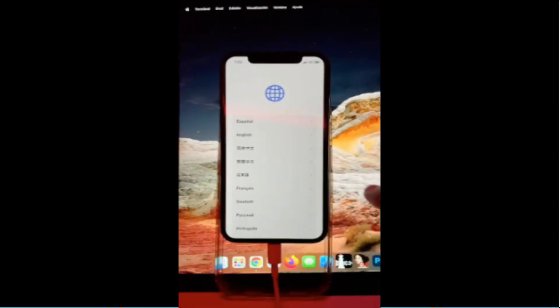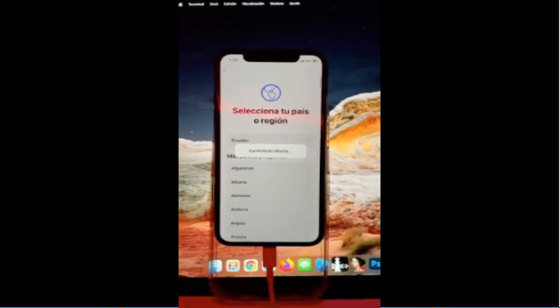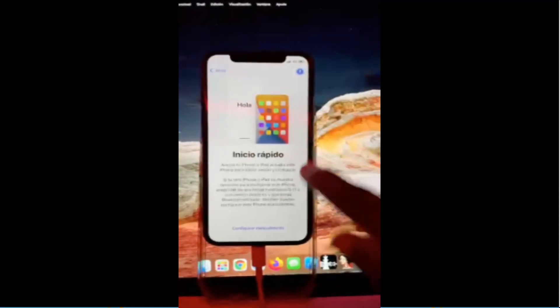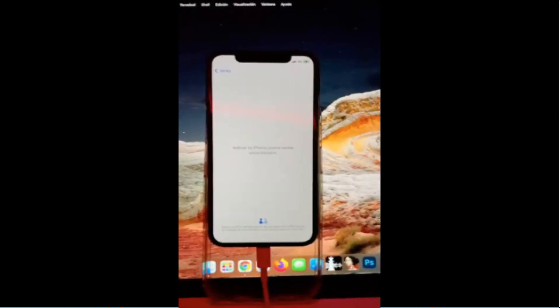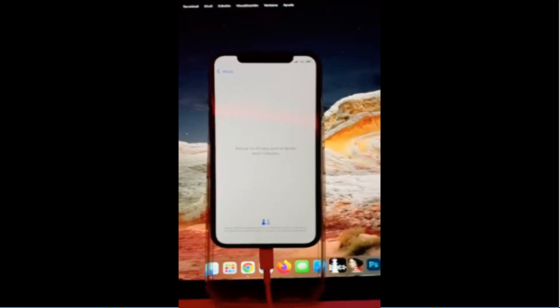Minacris is the first to invent a tool to bypass iCloud with signal calls, iMessage, and FaceTime. He also announced the first effective tool for MID devices yesterday. Of course, all existing tools can bypass iCloud for MID devices, but the SIM card will not work, meaning you will not be able to make calls.